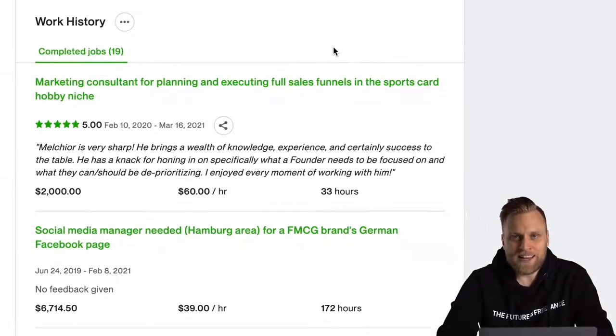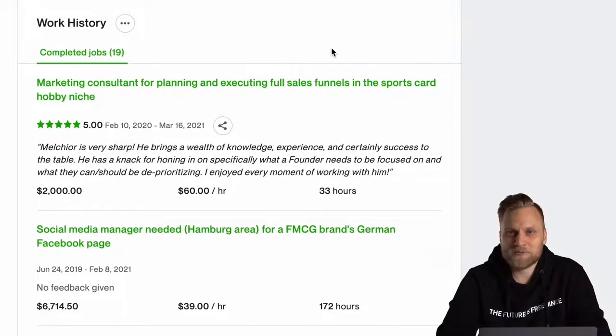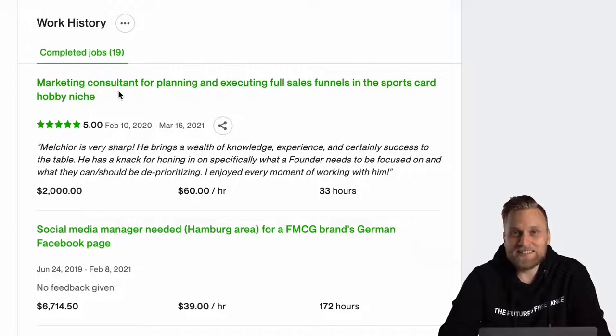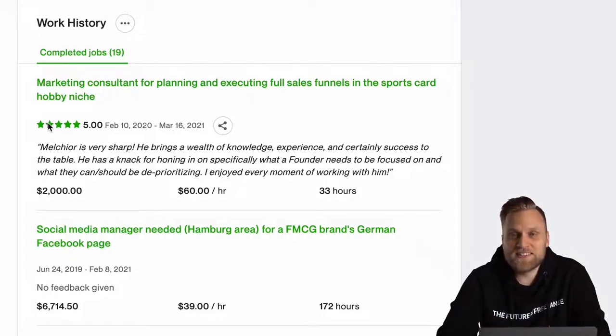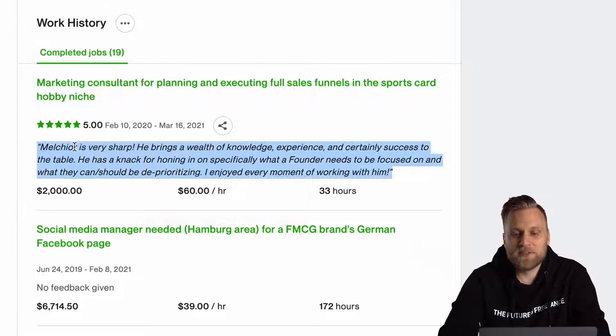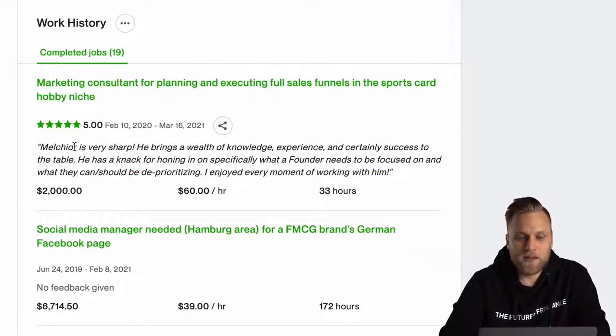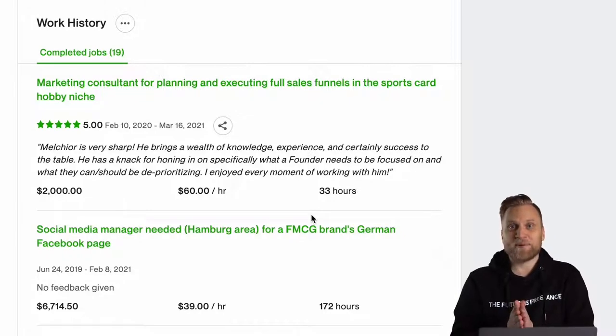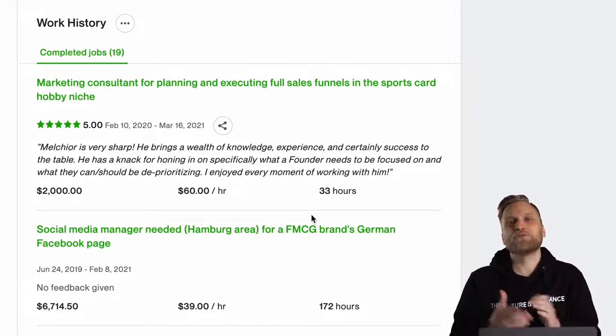And then we get to the absolute most important part of your Upwork profile: your job history. This shows which jobs you completed in the past on Upwork — the title of the job, what rating you received from the client, and what feedback or testimonial you received. You can also see how much revenue you made with the project, how much you charged per hour, and how many hours you worked on it. Every client can see what kind of job you did in the past, what kind of testimonial you received, and how much you actually earned.